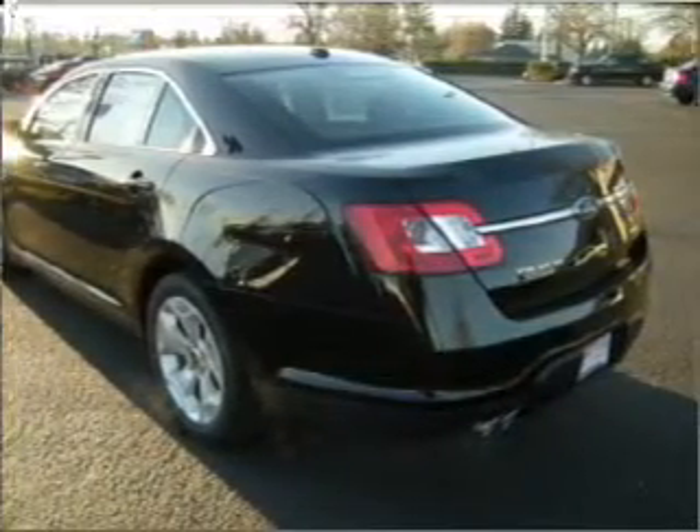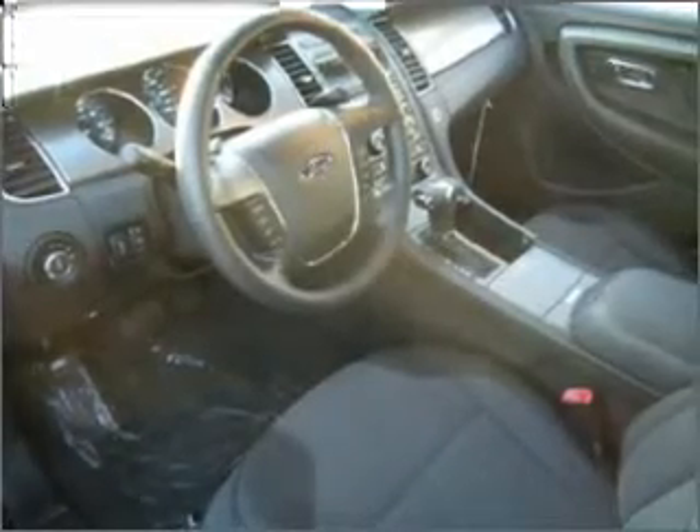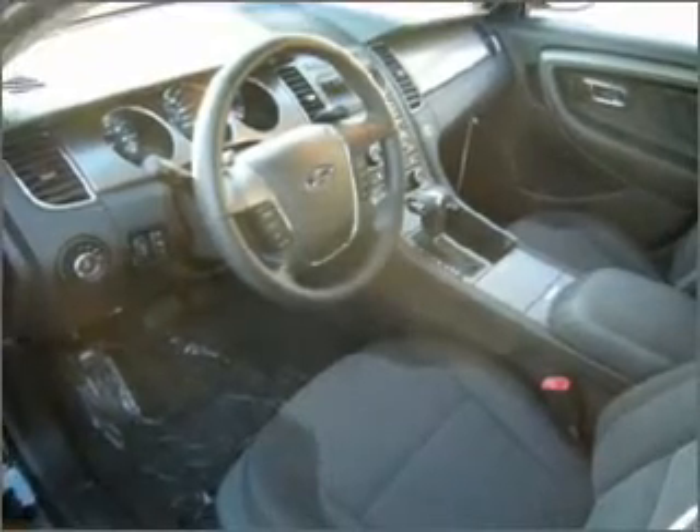For your peace of mind, this Taurus also comes with the following safety features: four-wheel ABS brakes, front ventilated disc brakes, and first and second row curtain head airbags.